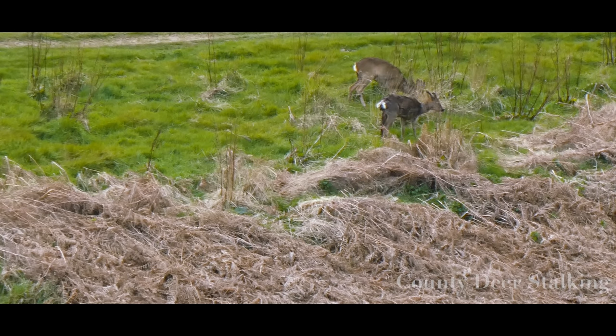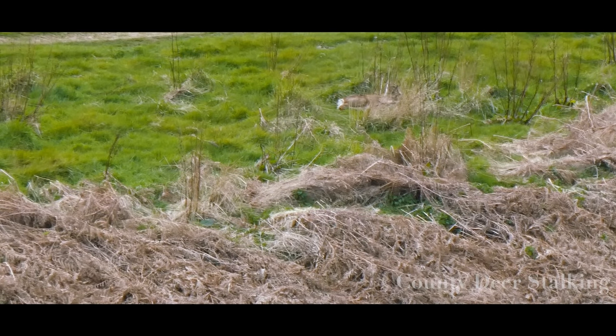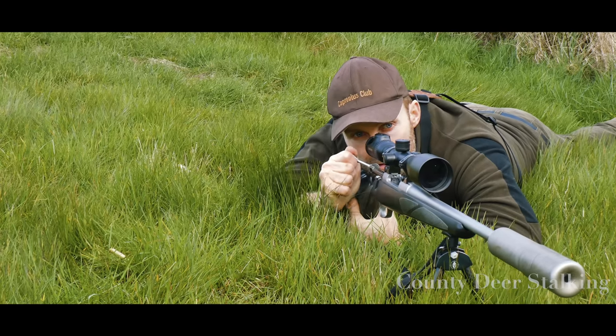In an attempt to take the yearling with a quick follow-up shot, I drop him on the spot with a spine shot. But the youngster is nonetheless off and away.